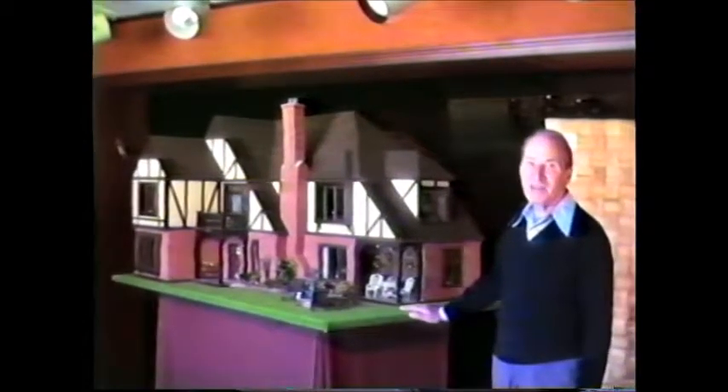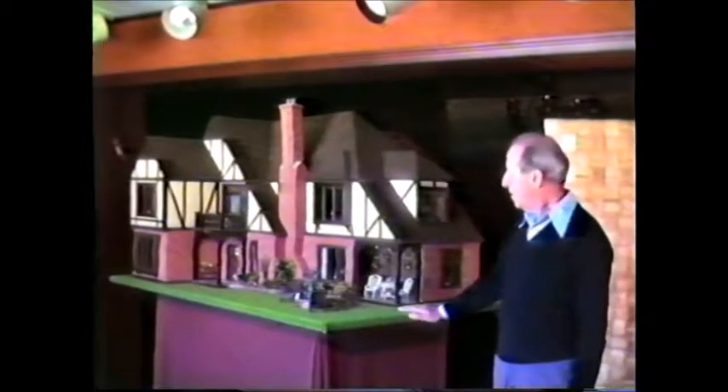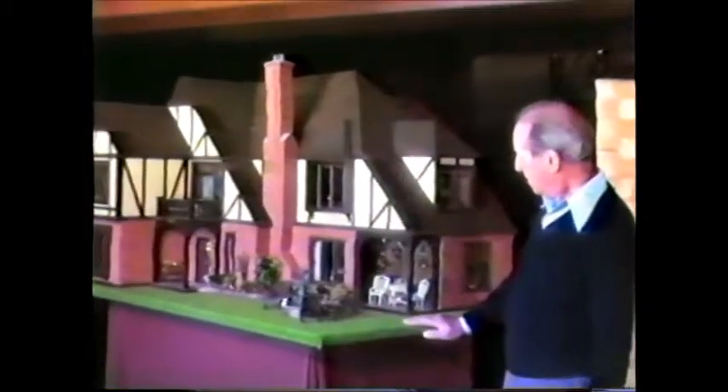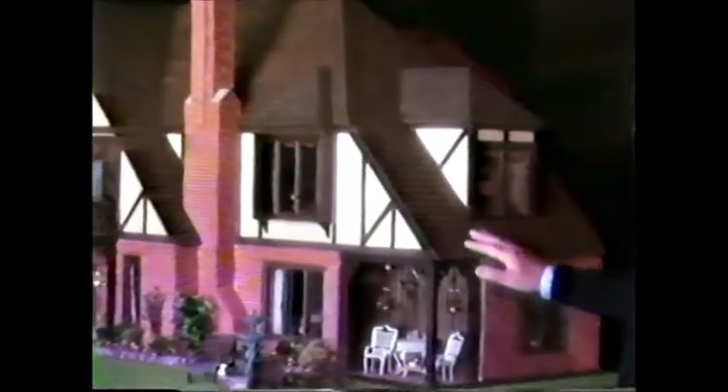Here is the completion of Allison's house, which is a combination of brick, heavy timbers, and stucco. The roof on the house has over 4,000 cedar shingles that I had to put on one at a time. It was quite a job, but I was very proud of it after I completed it, as it was so authentic in its look of an English Tudor type roof.